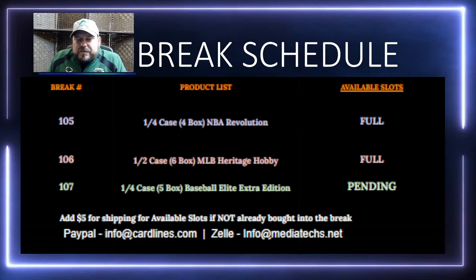Our third break of the evening is a quarter case — five more boxes of Elite Extra Edition, which is just hit after hit after hit. We also have our breaks up already for next Tuesday, including more Heritage Hobby and 2022 Heritage Minor League Baseball. The MILB checklist is bananas — Bobby Witt, Jordan Lawler, Trenton Casas, Henry Davis, Ellie De La Cruz, Jason Dominguez, and more. Two autos per box, a fantastic checklist.